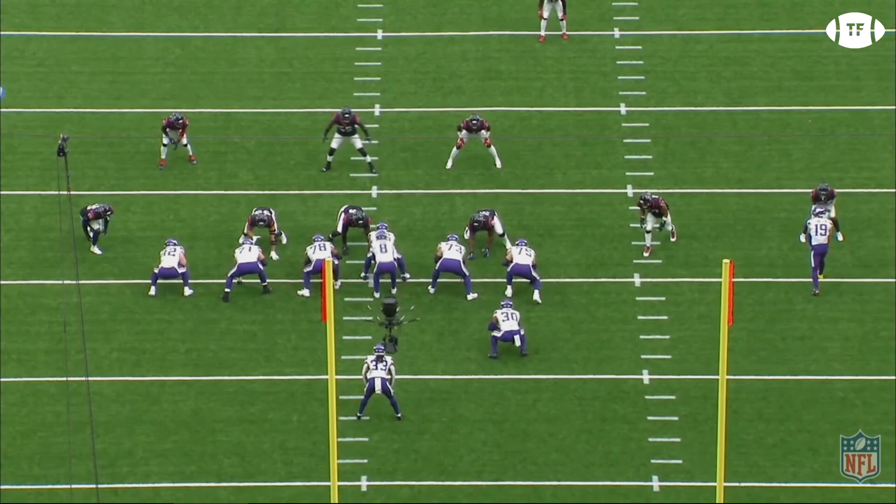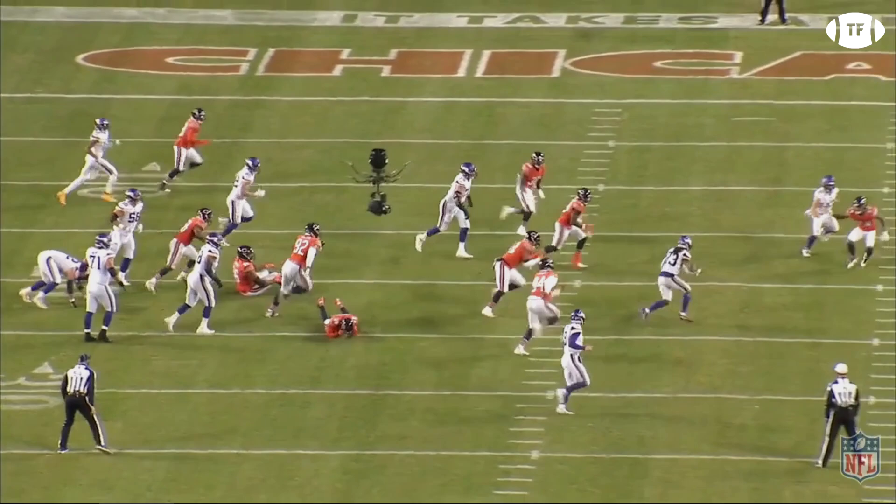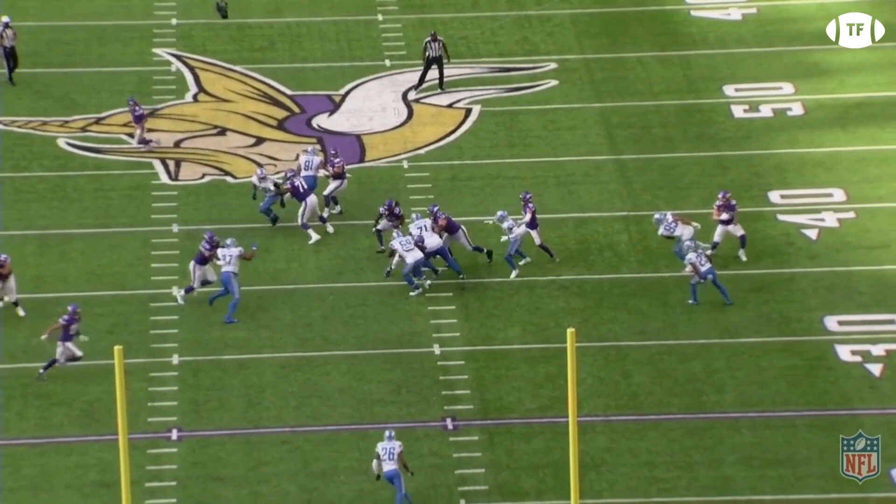Cook has all the traits of an elite back: track speed, elite vision, powerlifting strength, great hands, and the ability to cut on a dime. His vision and cutting ability pair perfectly with Gary Kubiak's zone-run scheme, helping maximize Dalvin Cook's talent.